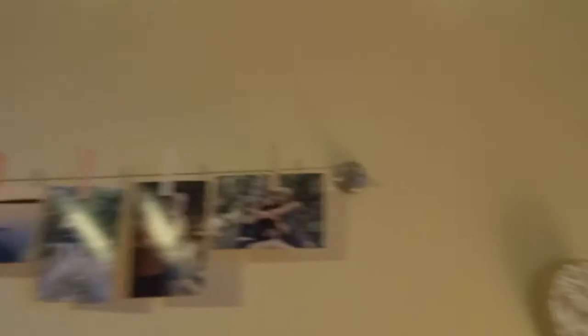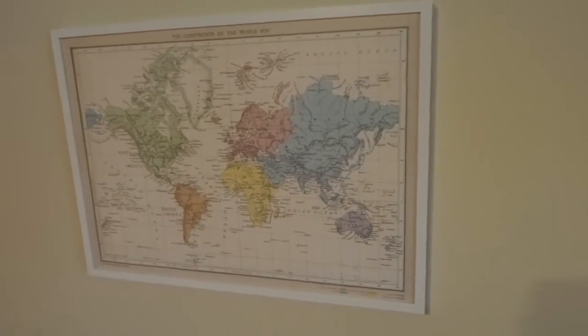I have some fairy lights up here, and then I have a wire system that I recently put up. And then I have a map — I really wanted a map in my room because if you know me, you know I really like to travel and go to different places around the United States. I got it at Ikea and put it in a white frame.